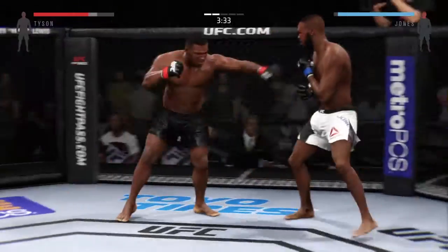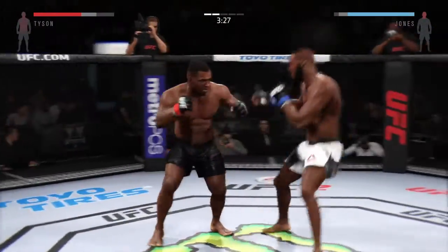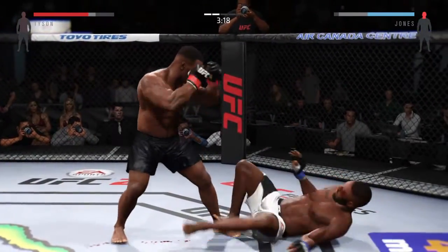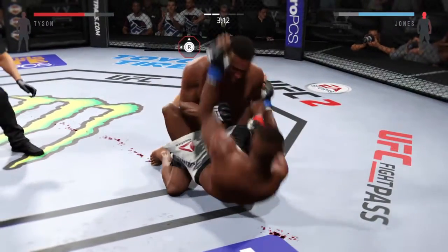And he's looking for that left. Good right hand. Nice hands. Really connecting with the front. Oh, big left, then that right hand.